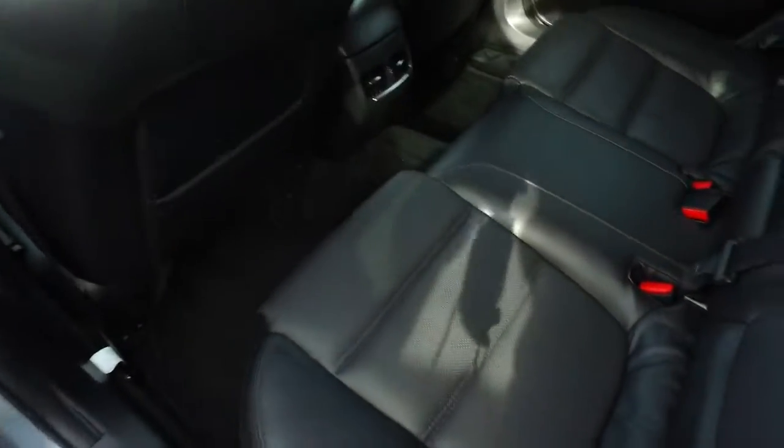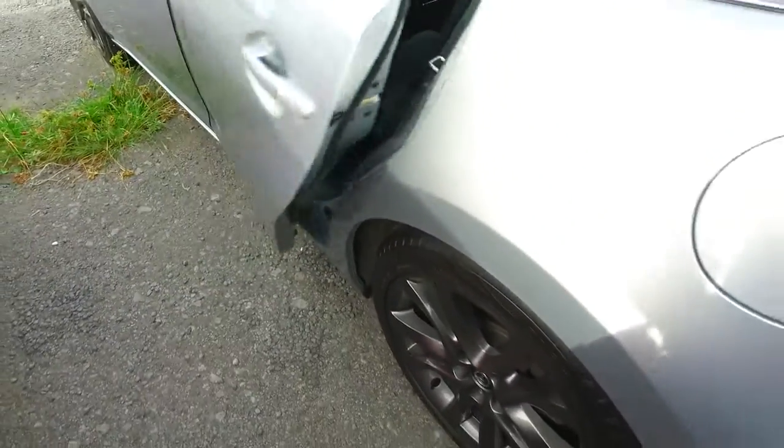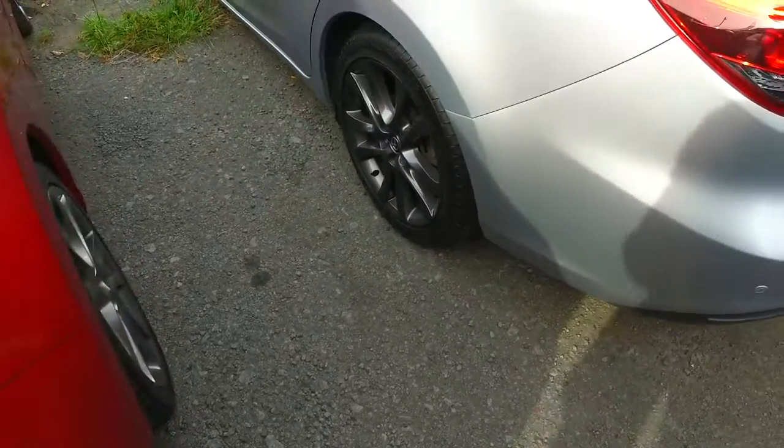You've got rear ventilation there, ISOFIX in the back, plenty of space, quite a deep set seat — so yeah, tonnes of space back there as well.